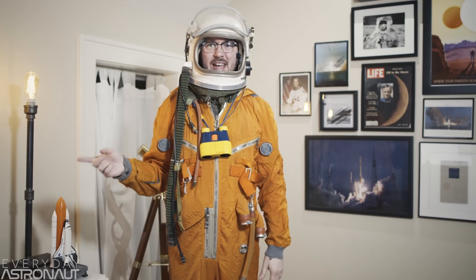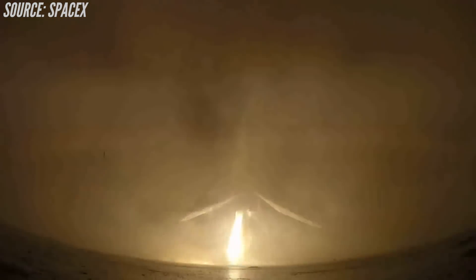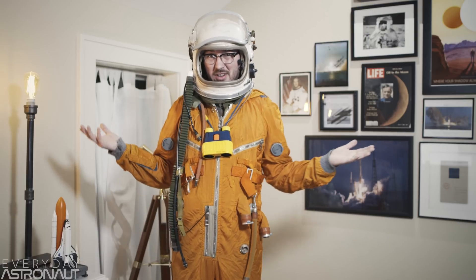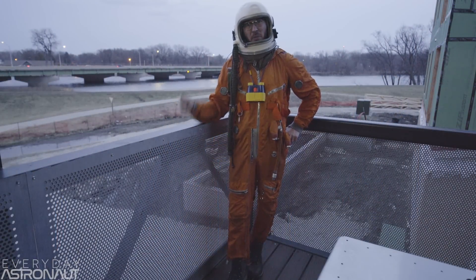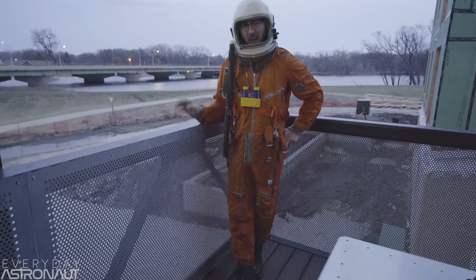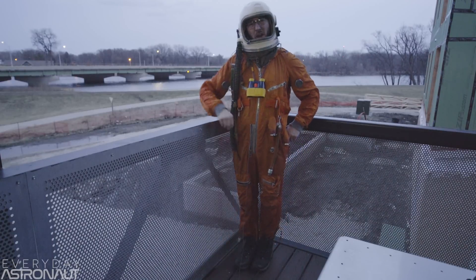What SpaceX decided to do was to use the main engines of their rocket to slow themselves down and make a soft landing. So the first question comes up: why did they use engines instead of parachutes? Check this out. I'm up here on the second story of a building, and it's actually really windy out, which is perfect to test which is more accurate — a rocket with a parachute or a rocket without a parachute.